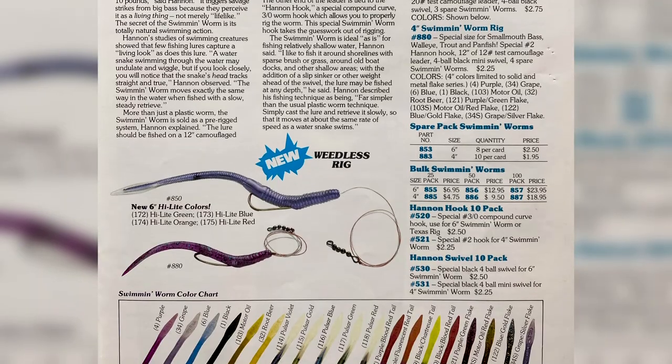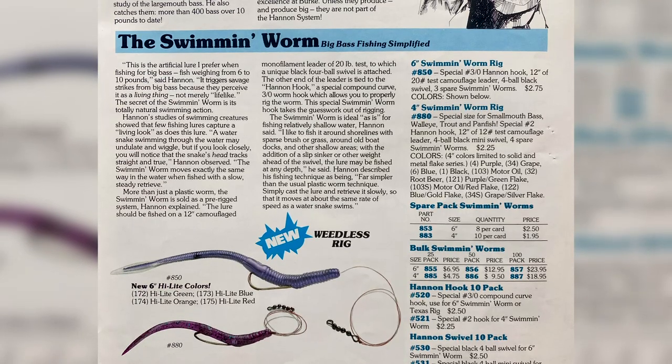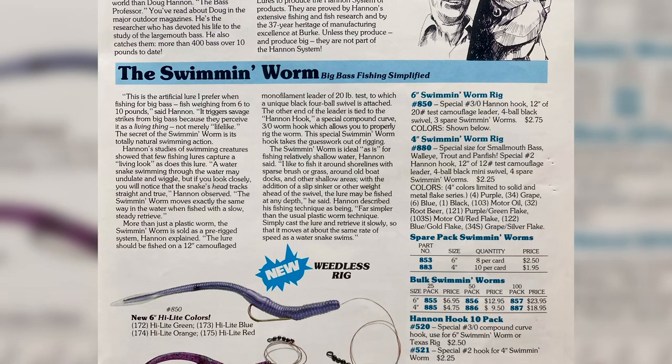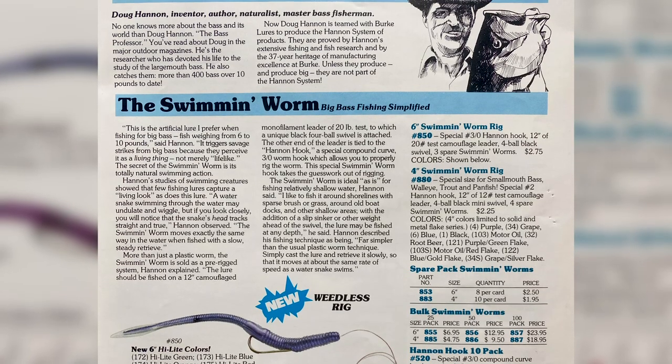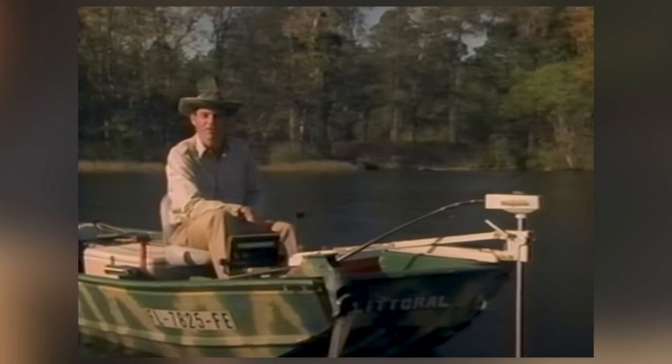That's almost exactly opposite of every living thing in the lake. We'll get into it in episode number four, but Hennon designed a number of lures — from the swimmin' worm to Hennon's snakebait — specifically to have a more natural, less mechanical action.